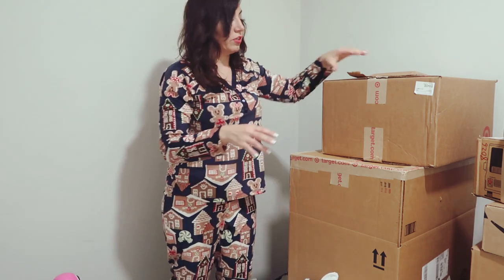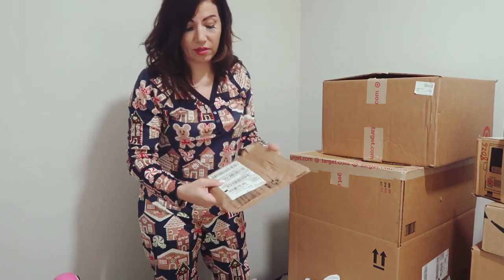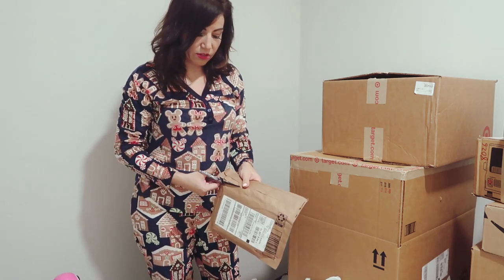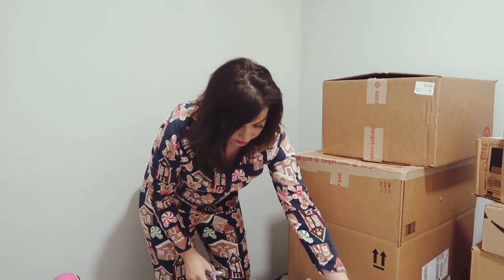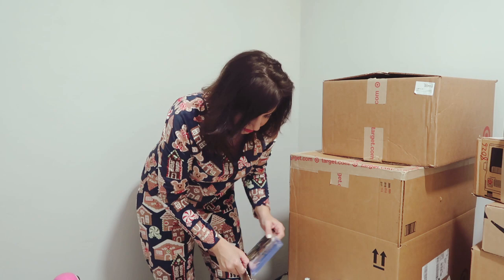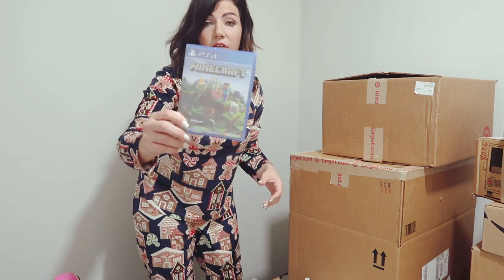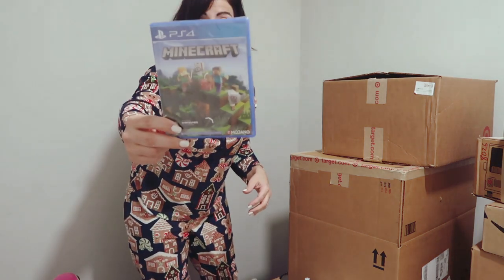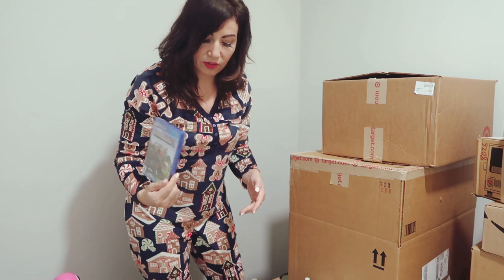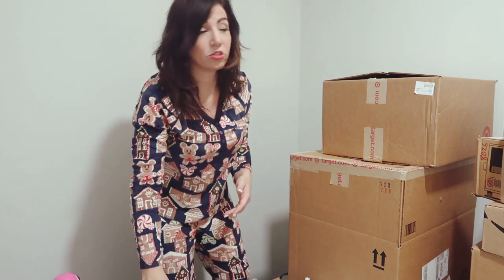These are Dollar Tree stocking stuffers. This one's for Scarlett, my 10-year-old, and she wanted this — it's the PS4 version of Minecraft. She doesn't have this one; I think she has the PS3 version of this game, and then maybe on her computer she had it.